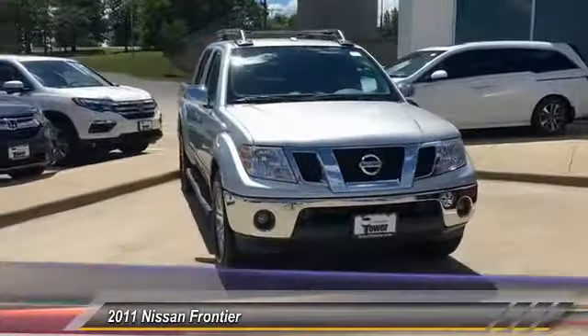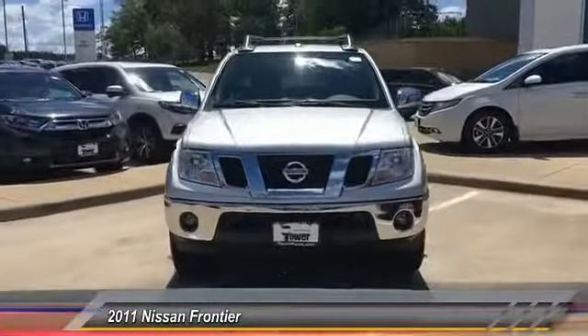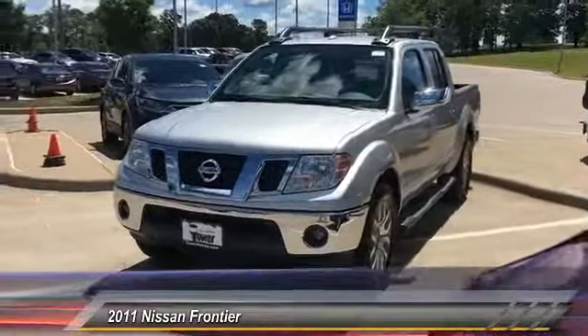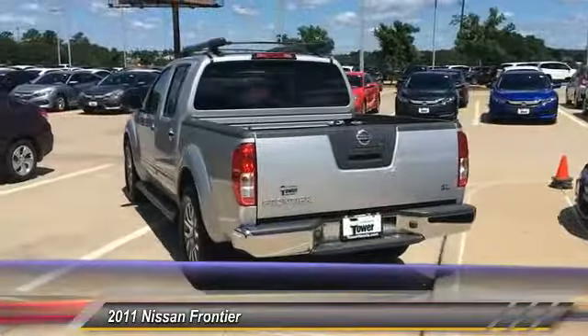2011 Frontier. The Nissan Frontier offers a full-length, fully-boxed frame for strength, serious off-road capabilities, and a five-star rating for side-impact crash safety.